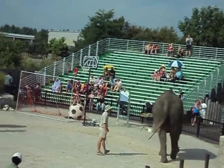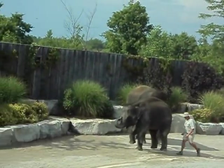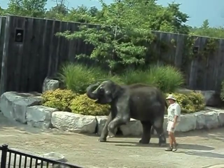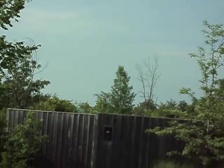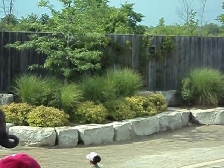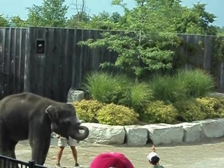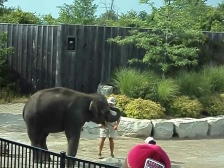Opal would like to prove to us that she, too, has amazing strength for an animal so young. Who thinks Opal can pull that enormous log? What do you think, Opal? Do you think you can do it? No? Well, what if I give you this treat? Do you think you can do it? Yes — well, that doesn't take much convincing.